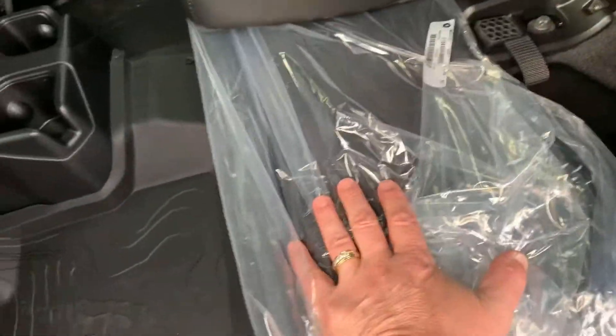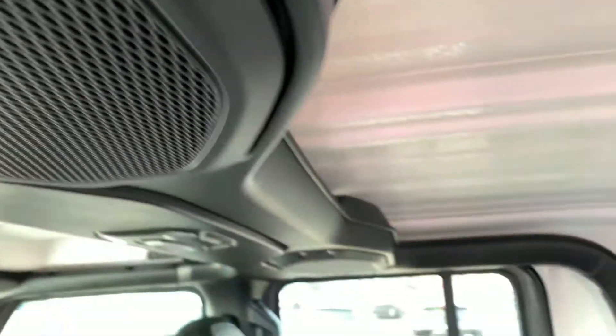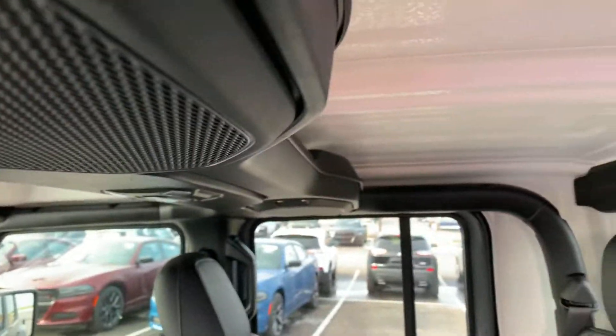And the rear seat with the mats down there, cup holders, rear sliding glass back there with your defroster. And right here, that's your bag to hold your T-tops when you have the top off. You got a built-in roll cage here with mid-range subwoofers.